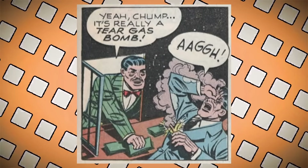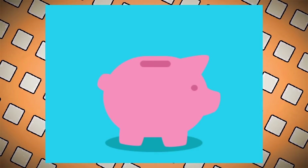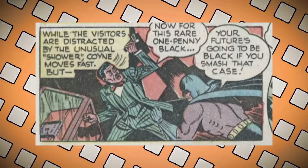Coin serves his time, then gets out and recruits henchmen, selling them on making millions through penny-based schemes. They rob a bank by pretending to bring a roll of pennies for exchange — then tear gas. Next is the kidnapping of a rare collection of antique penny banks. All these penny crimes make the papers. Bruce names him the Penny Plunderer — fine alliteration. There's an exhibit coming with rare coins and stamps, and Bruce figures the Penny Plunderer won't be able to resist. Coin throws pennies into the crowd as a distraction — that would hurt a lot.